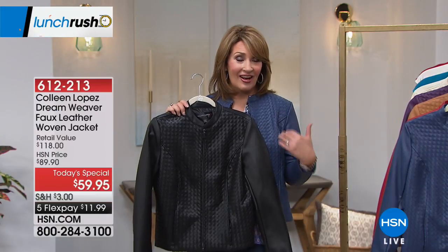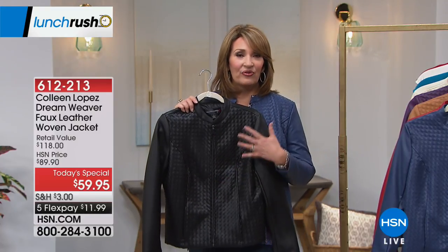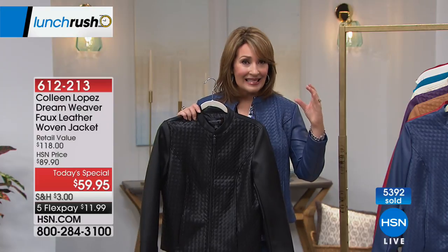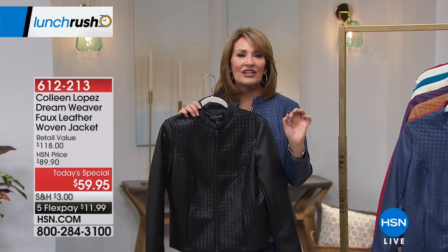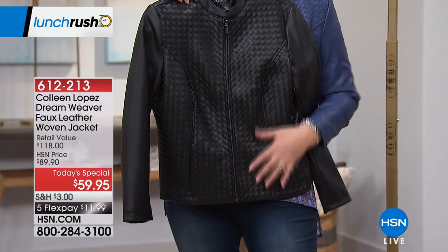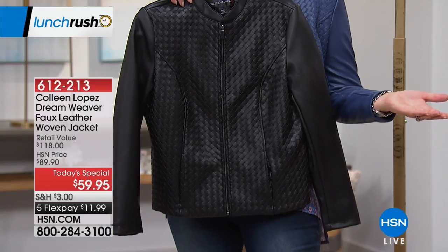I promise you, in a million years this is not a $59 jacket — it doesn't look like a $59 jacket. When our buyers chose this jacket to kick off fall fashion, I was so excited. In leather, this technique costs hundreds of dollars — the famous company that does a lot of this woven leather has wallets over $1,000 and jackets in the $8,000 range. The fact that we have this for $59, with $11.99 FlexPay — get more than one.